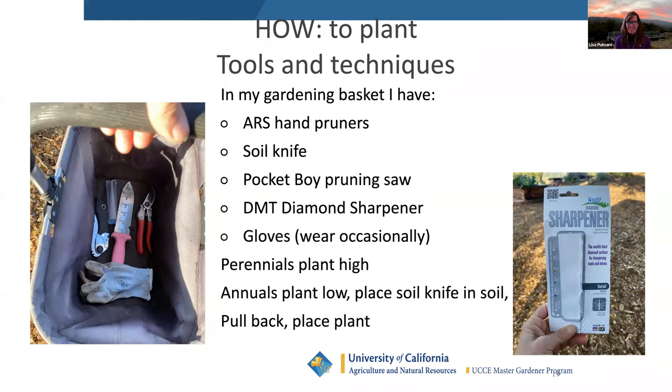How to plant: perennials you plant shallow — like fruit trees, which will be in the ground forever. Annuals like vegetables you plant deeper. To plant, you put your soil knife or hand trowel in a few inches, pull back, drop the plant in, release, and tap it down just enough so the roots are in contact with the soil. For a small six-pack that's sufficient; for a gallon tomato you'll need a shovel.